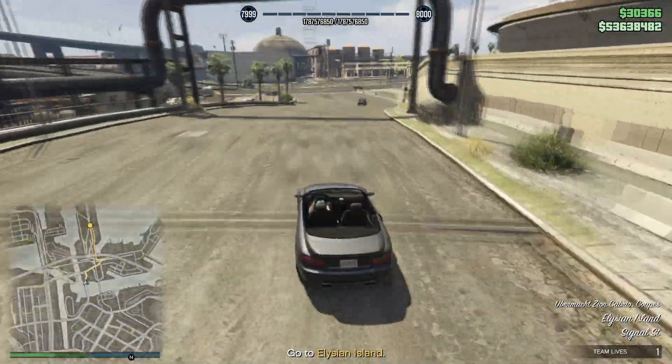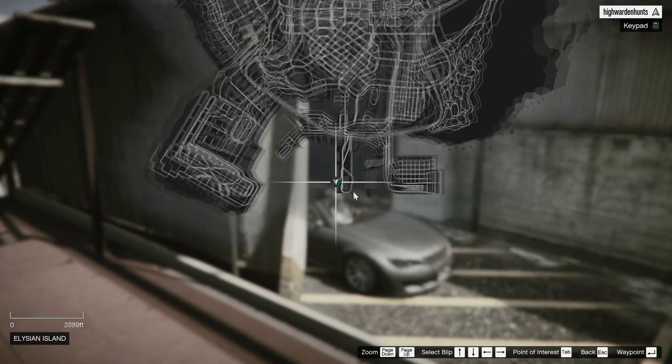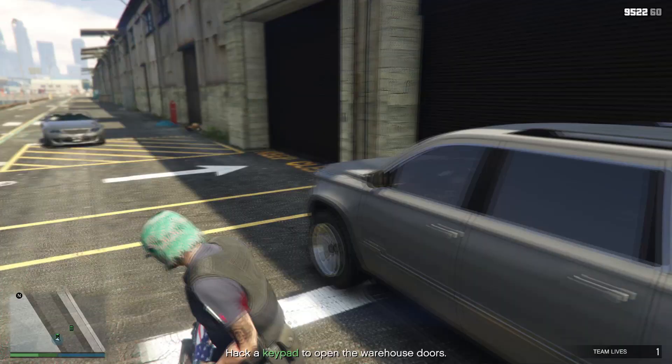The exact location you need to go to on Elysian Island is shown on the map right here. Once you're there, you just need to interact with the keypad and solve this very simple hack puzzle.